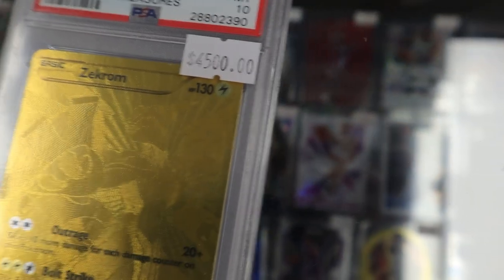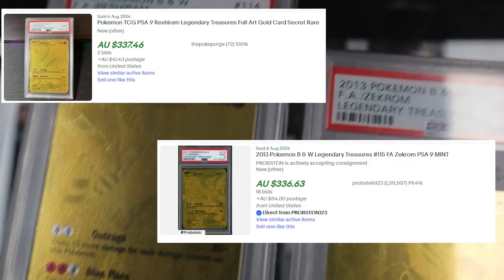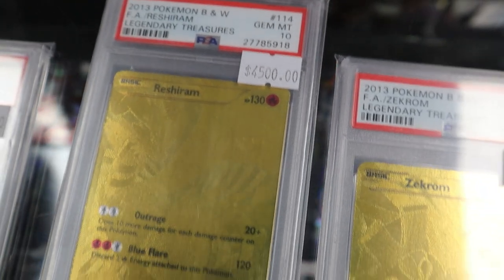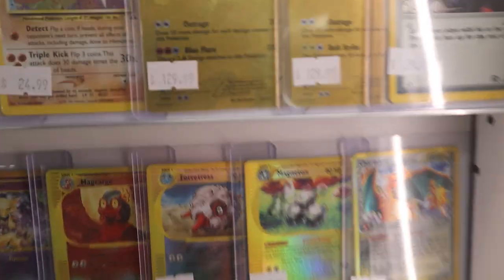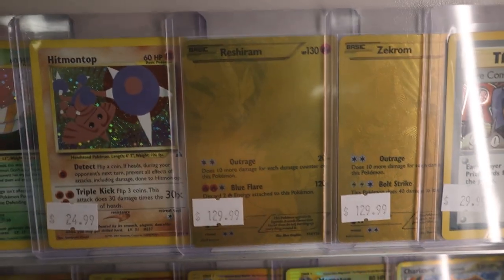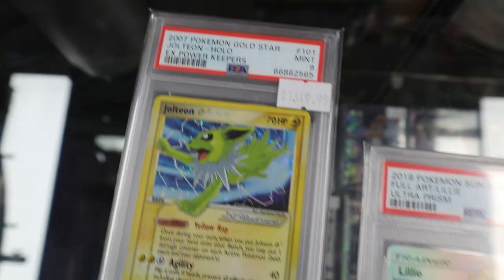The price jump between a 10 and a 9 is outrageous — I think a 9 is like $300, and then these are $4,500. We have raw ones in the case for like $150, and they're not even in that bad condition — they actually look somewhat alright, pretty clean. The difference in price is funny.